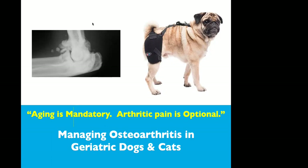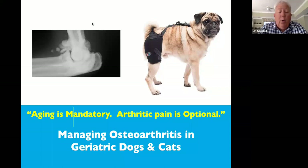Welcome, everybody. Today's topic is aging is mandatory, arthritic pain is optional. Our presenter today is Dr. Gary Oswald, DVM, DACVIM in internal medicine. He established Tampa Bay Veterinary Specialist and Emergency Care Center in Clearwater, Florida, and served as staff internist and medical director. Dr. Oswald is the author of numerous published case reports and medical articles and is a frequently requested continuing education presenter in the United States and abroad.